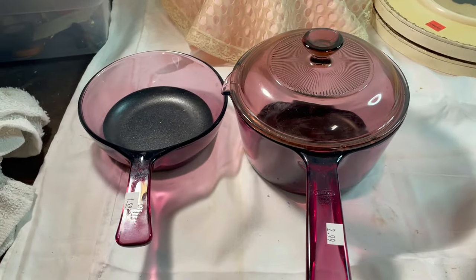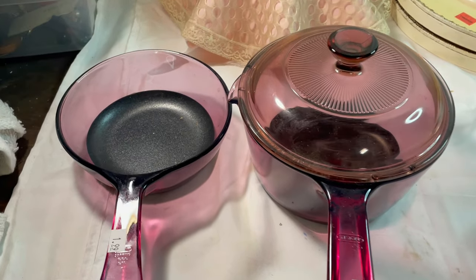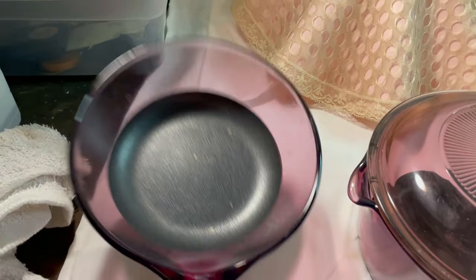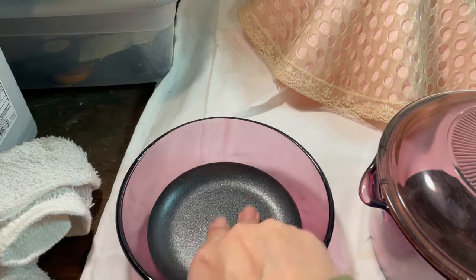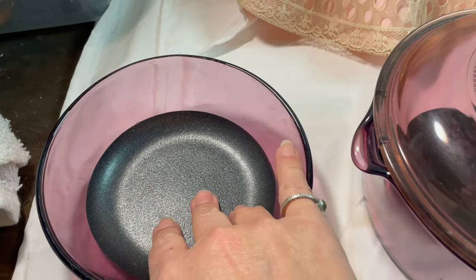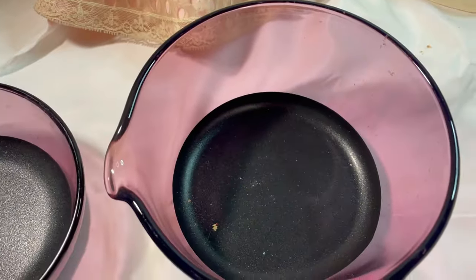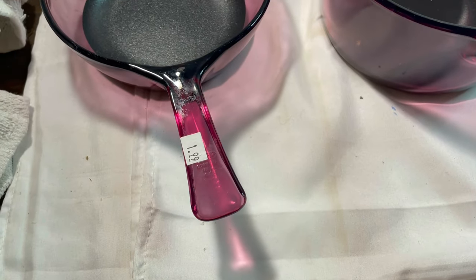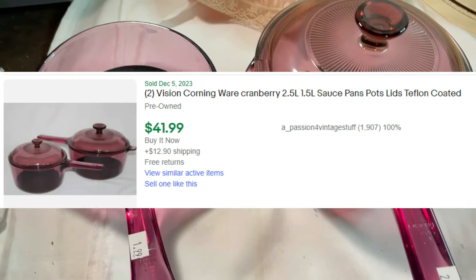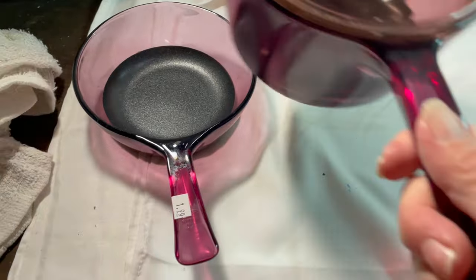I picked up these two Corningware Visions pieces — a cranberry color. There's a little sauce pan with a lid and a very small shallow skillet; you could fry one egg in there. They have a Teflon-coated bottom and both are in really good shape. I paid $2.99 for the saucepan and $1.99 for the tiny skillet.